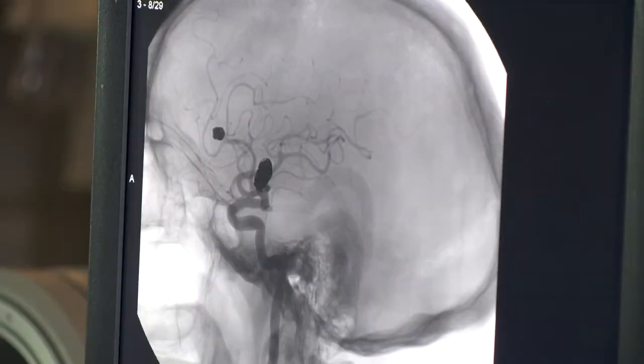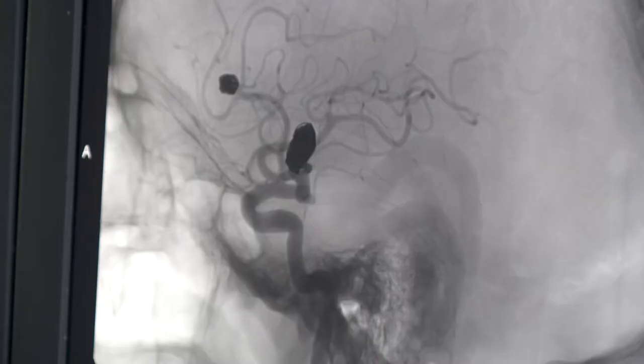The focus of interventional neurology is both in the treatment of the blockage kind of stroke, where an artery in the brain gets blocked, and also the bleeding kind of stroke, where one of the arteries in the brain bleeds.